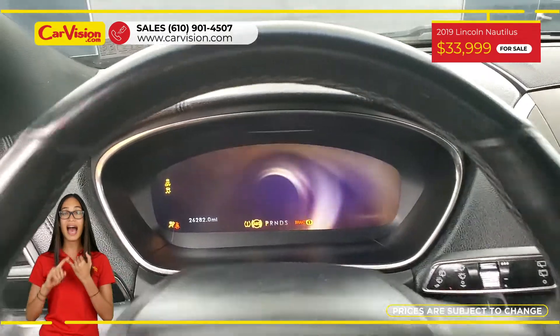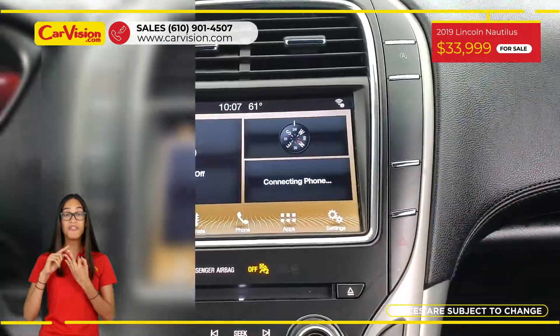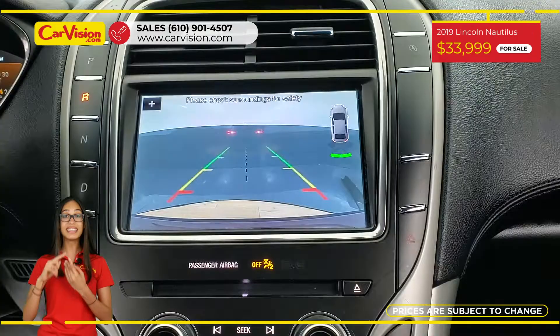this car has Apple CarPlay, Remote Start, Forward Collision Warning, and Satellite Radio.